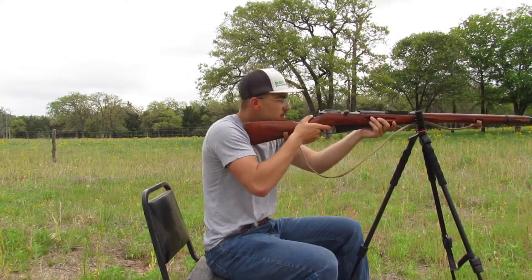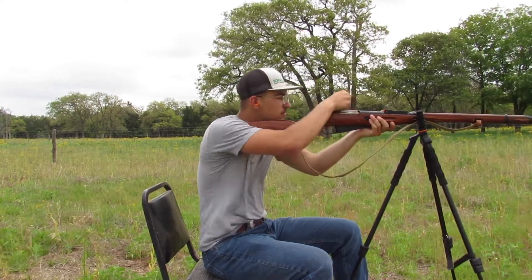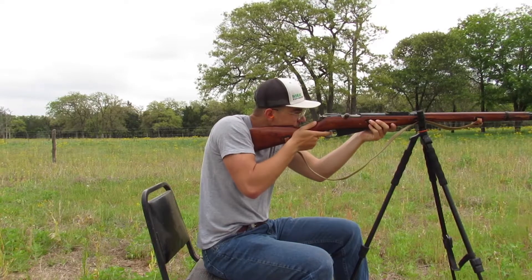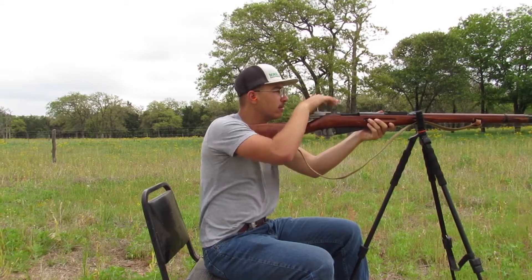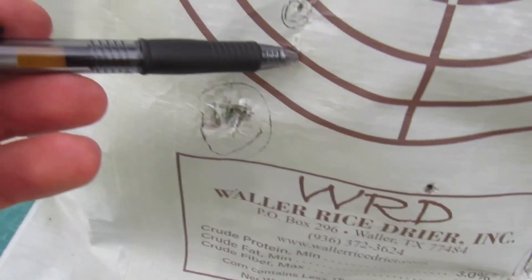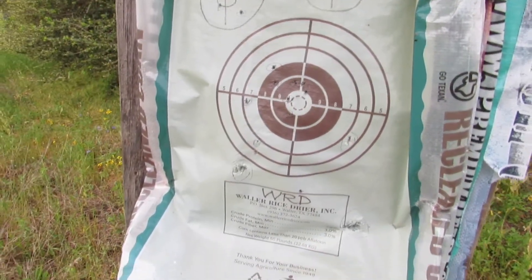Again, 50 yards. Alright, let's go check them out. Here's my first shot — I knew it was going to be low. I adjusted, got there, and then right where the money is. Right there. Mosin still doing good on its sights. Love it.